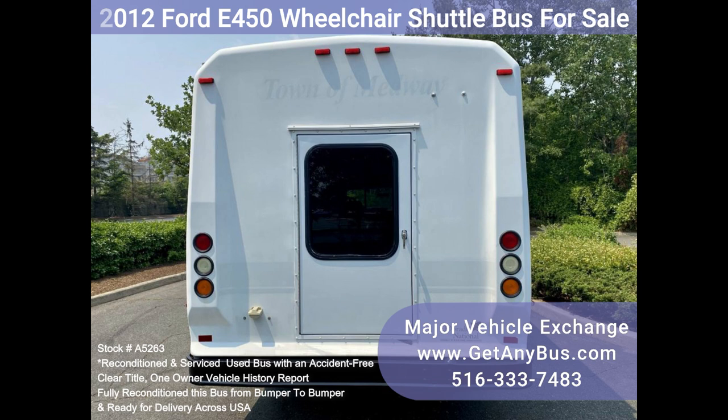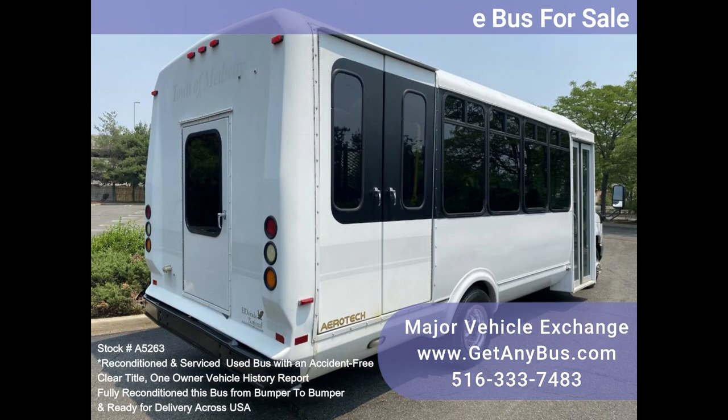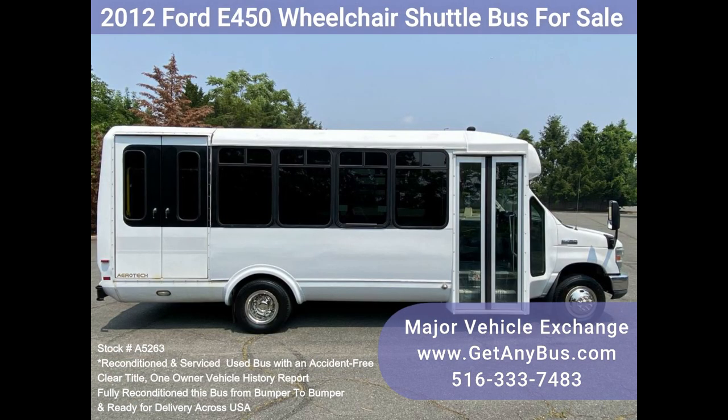We have reconditioned this bus as needed and detailed it to give it an excellent appearance. The bus is in excellent condition, was well cared for, and was serviced regularly. The bus was fully serviced and inspected as part of our reconditioning process, and any repairs were done as needed to make this bus fit for use.